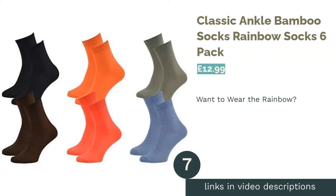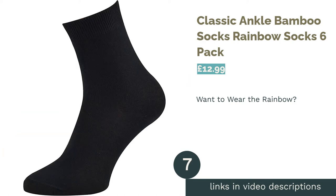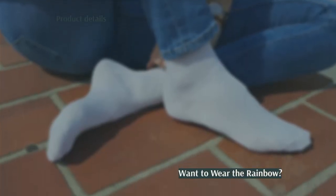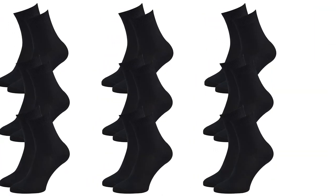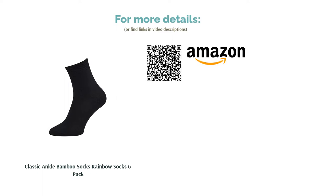The next product is Classic Ankle Bamboo Socks Rainbow Socks 6 Pack. If you love colorful clothing, you really can't go wrong with rainbow socks. The pack we show here features several bold shades, but they're also available in pastels or more muted tones. Made from bamboo fibre and elastane, this unisex multi-pack of socks is a good choice for work or general day-to-day wear. They're soft, available in a huge range of sizes, and will keep your feet free from bacteria even on the hottest days.